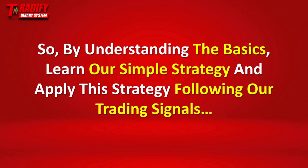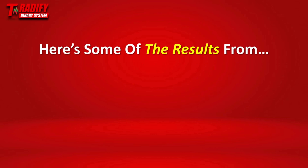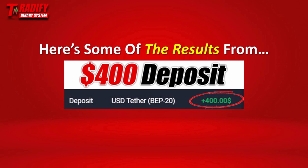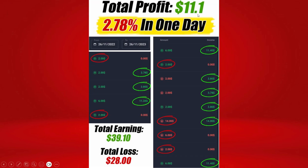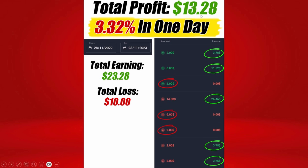By understanding the basics, learning our simple trading strategy, and applying it following our trading signals, you will have everything you need to generate up to 1% to 3% per day from your initial investment. Here are some of our results testing the same system, coming from a $400 deposit. On the first day of testing, the profit was $11.10 — that is 2.78% in one day. There were some losses, but the total earnings were $39.10 and the total loss was $28, so in total we have $11.10 in profit. The second day, we generated $15.06 in profit — that is 3.77% in one day. On the third day, the total profit was $13.28 — that is 3.32% in one day.